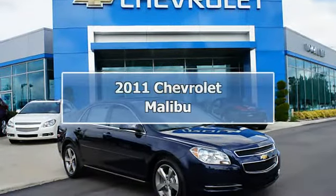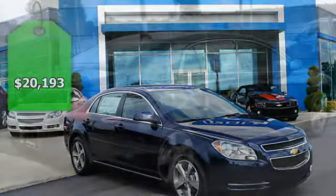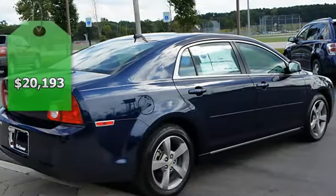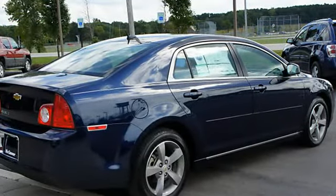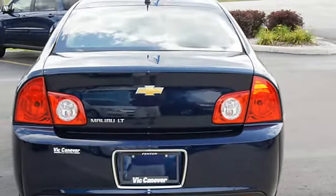2011 Chevrolet Malibu 4-door sedan. This vehicle features the following equipment: automatic, multi-function steering wheel, airbag deactivation, ambient light package, emergency trunk release.